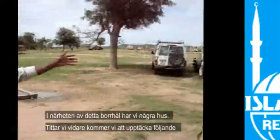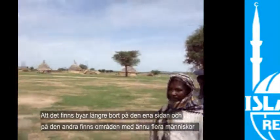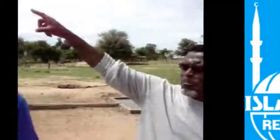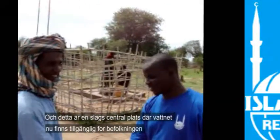Here we have a couple of houses, but if we look further, we will find that the village is further away on that side. And right at the back there, the village — you have more people. And on this other side, you have more people. This is like the central position serving the population.